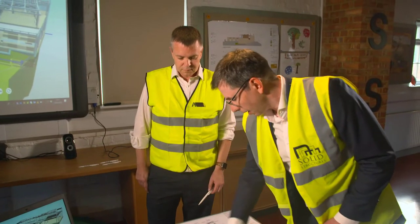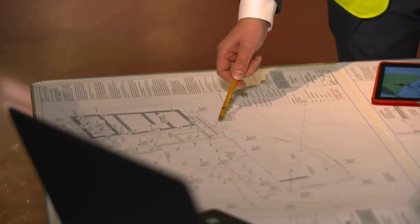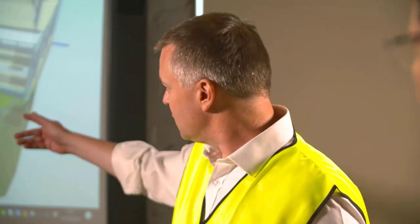Structural and civil engineering firm Solid Structures are currently starting work on a new project — a brand new school. They've been using Allplan's digital solutions for quite some time now.